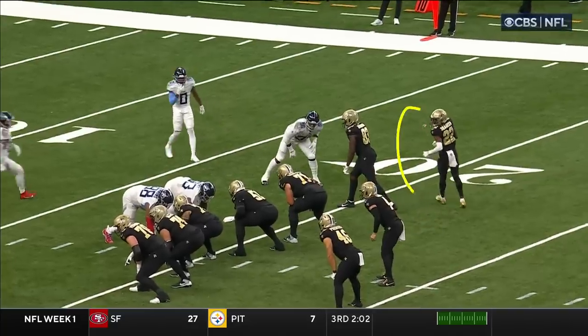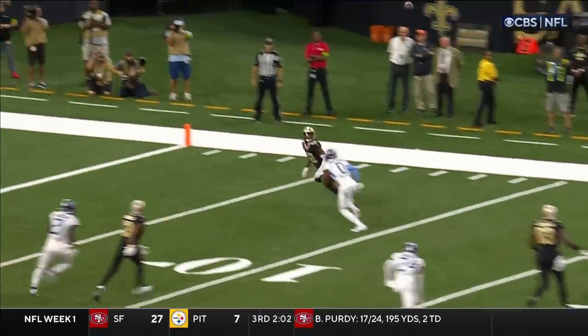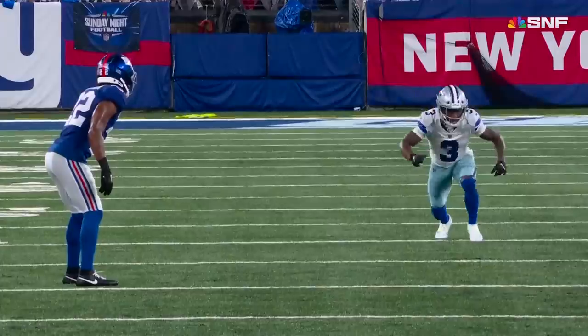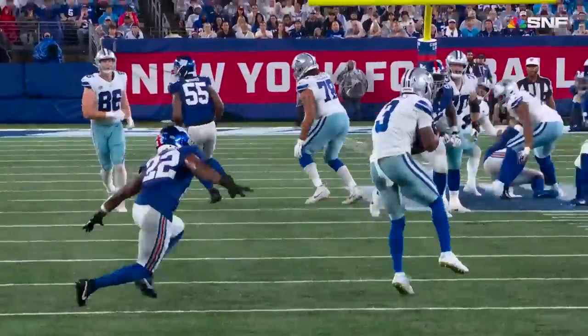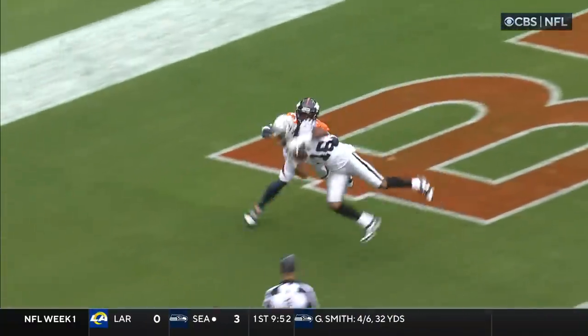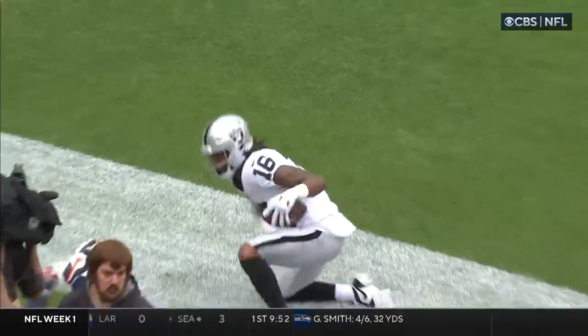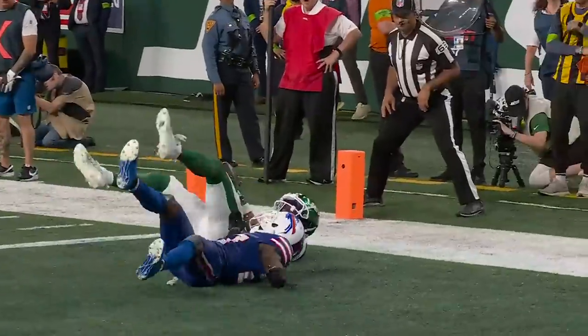We're going to watch him right here. He's coming in motion and he aligns right there. Watch the double move that he puts on — he gives him that little, like we said earlier. Gets some separation with their speed guys down the field. You saw the single coverage, man coverage. Just James going outside — as young a receiver as I've ever seen.